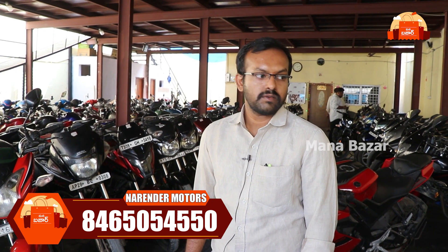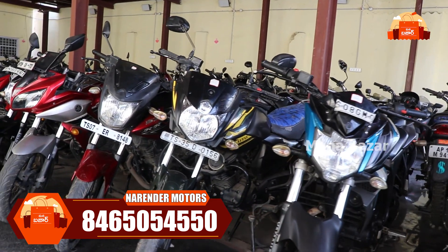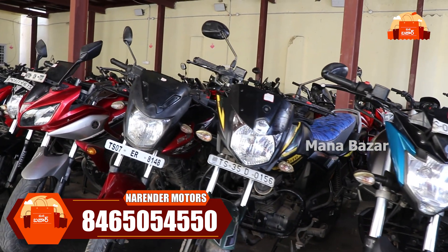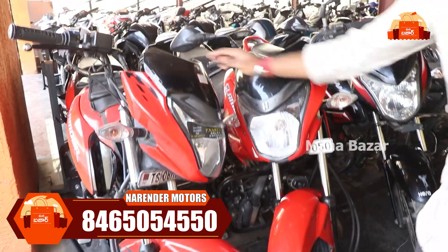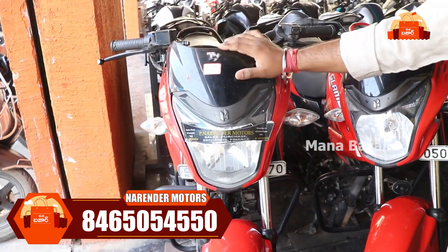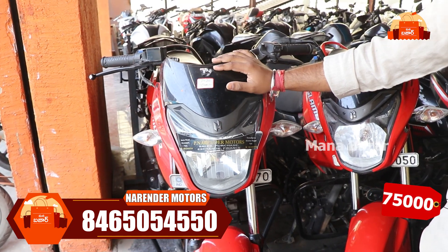We have scooters and bikes. We also have sport variants and normal variants. We also have mileage types. Do you want to choose? Yes, definitely — choose them, viewers. We have a Glamour 2020 model at ₹75,000.